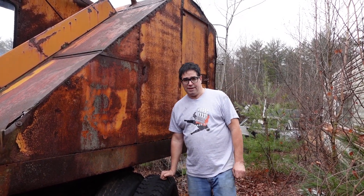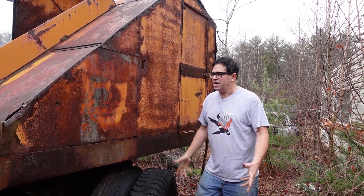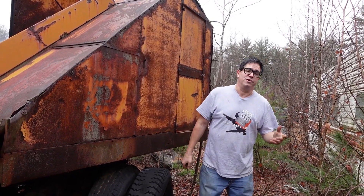Hey, Steven Yanni here doing the Junkyard Crawl in Burnison, Massachusetts at Burnison Auto Wrecking. You know, the junkyard's kind of a museum in a lot of ways, and some things that we see here aren't cars, but they're just as interesting.